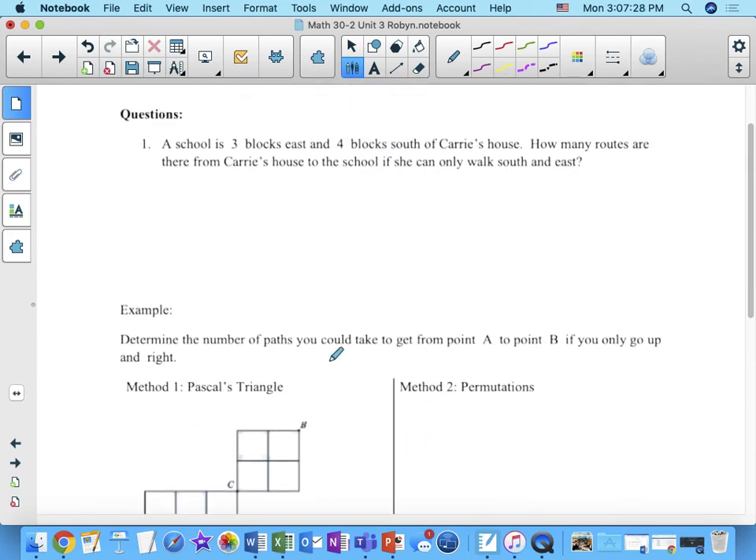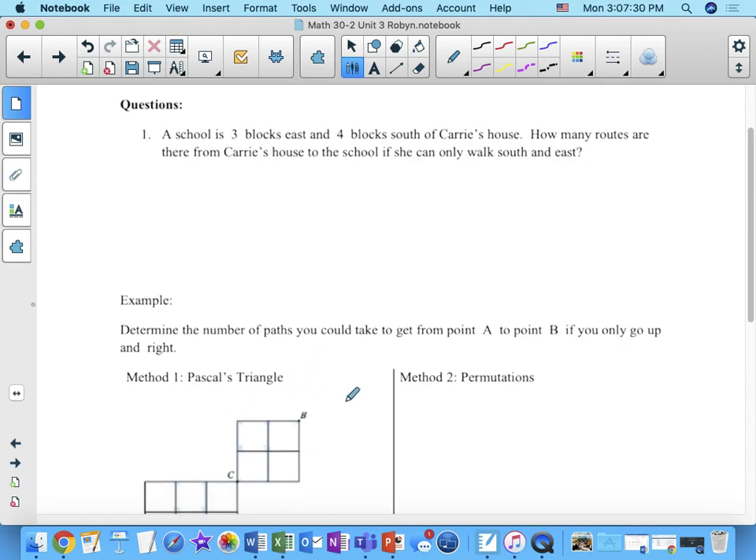I want you guys to try this one. I'll give you a couple of minutes to do it yourself, and you can choose whatever method you want. You may want to try both, because what I see a lot is that right after class people prefer the repeated-objects method, but on an assessment it slips their mind and they fall back on Pascal's triangle. Practice both ways so you're comfortable with each.